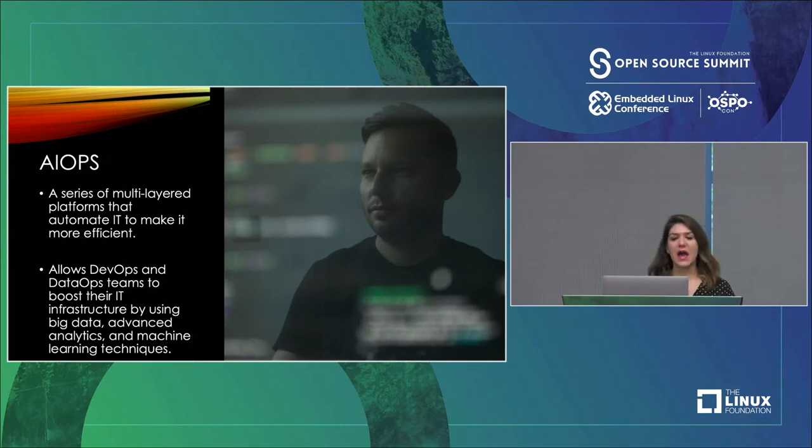That discipline is AIOps. AIOps is a series of multi-layered platforms that automate IT to make it more efficient. It's what allows DevOps and DataOps teams to boost their IT infrastructure by using techniques like big data, advanced analytics, and machine learning techniques.